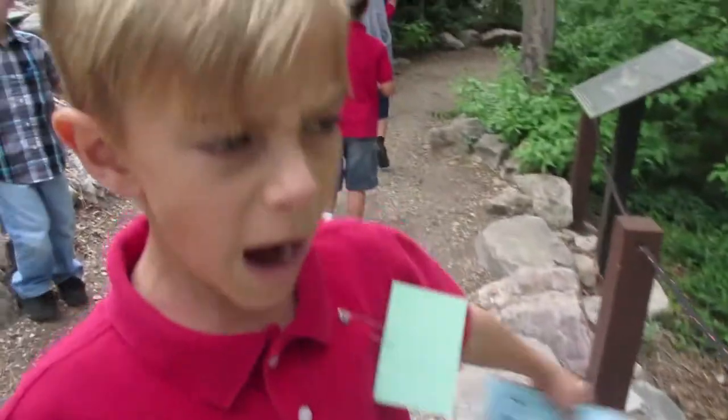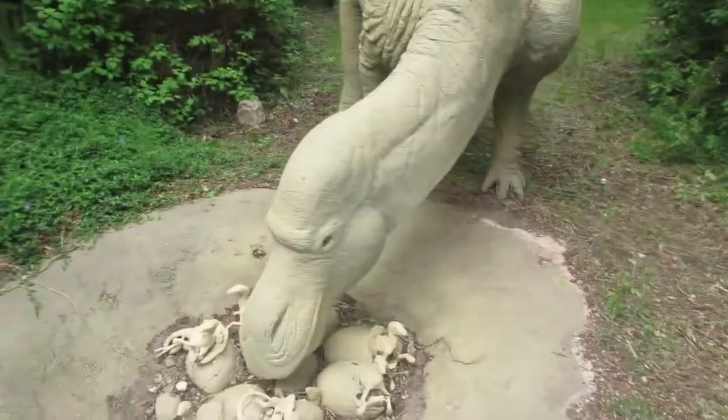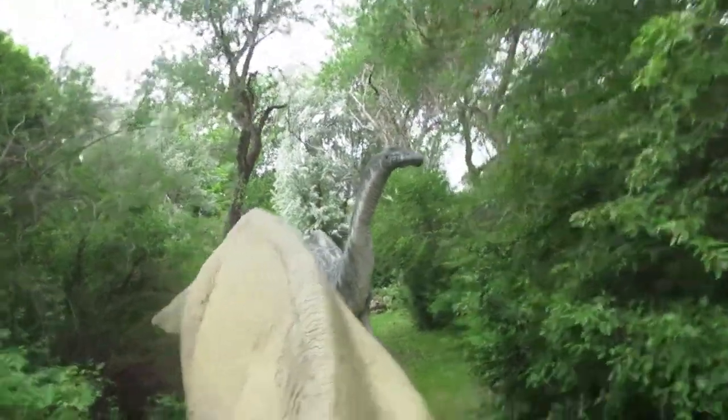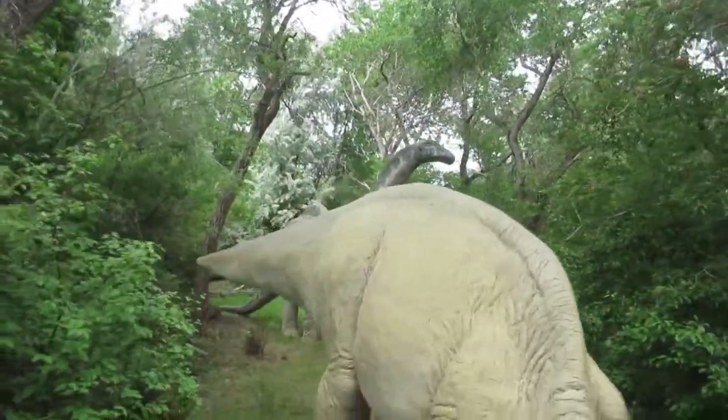What is this one called? Myosaurus. Cool, and then there's a big ol' long neck back there. That's all I know about that thing, it's got a big ol' long neck. We're having a good time so far, except the kids are all on different time frames. Some of the kids are starving, some have to go to the bathroom, some of them want to go here and there.